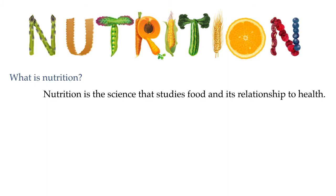Well, nutrition is a science. It is the science that studies food and its relationship to health. The important question is: what is the right kind of food to eat in order to get the best possible health? And that is the question that we will explore in this unit.